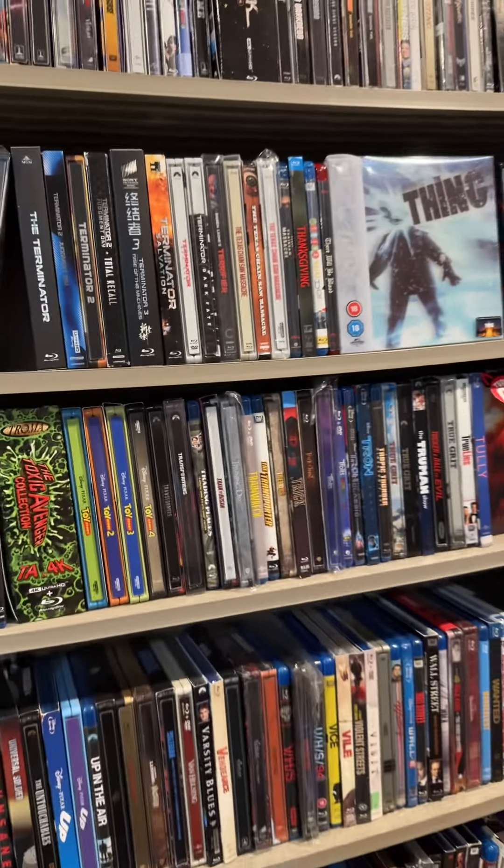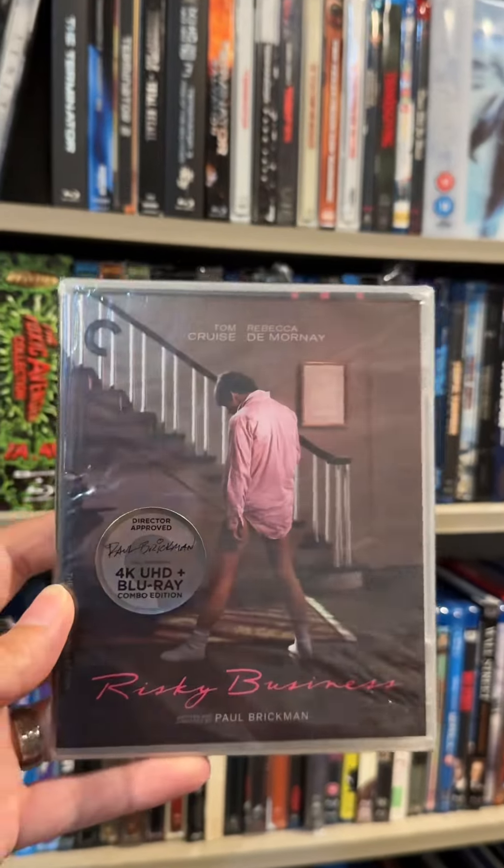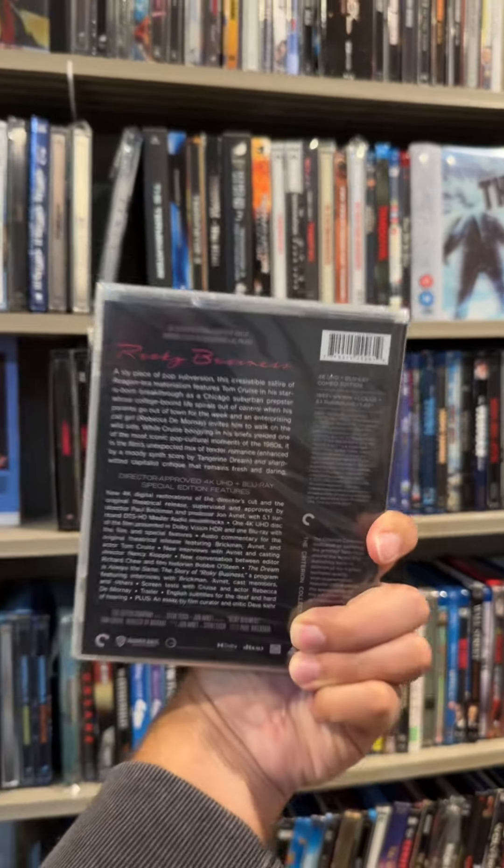This is the last pickup I had from the Criterion sale at Barnes and Noble. I adore Risky Business, but it's been over a decade since I've seen it, so I cannot wait to finally watch the Criterion edition in 4K. I'm going to hold off opening up this last one — we're at two minutes now in the video, and I think this one's going to deserve a whole video all in itself.